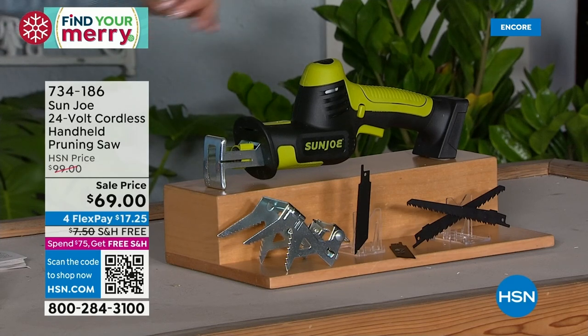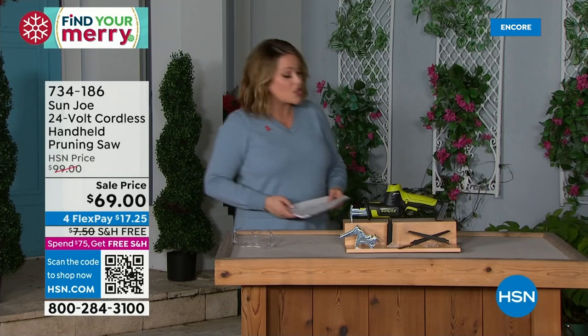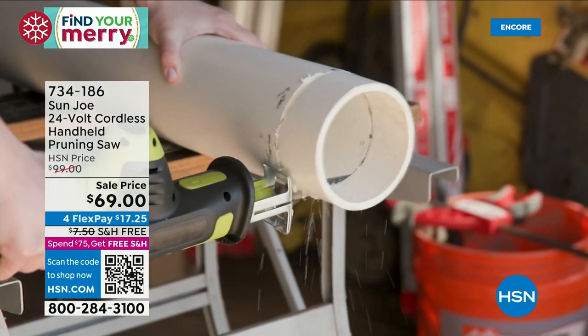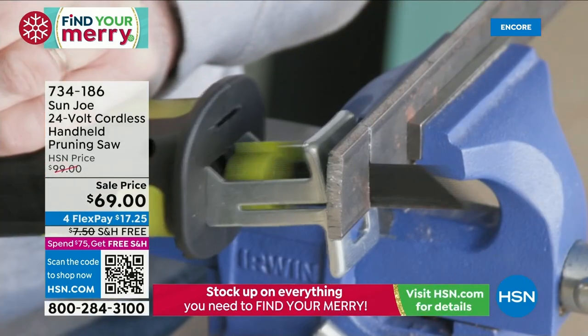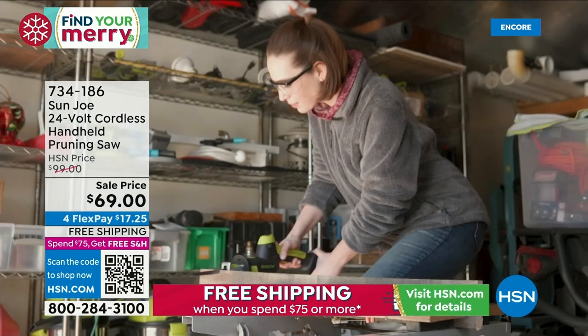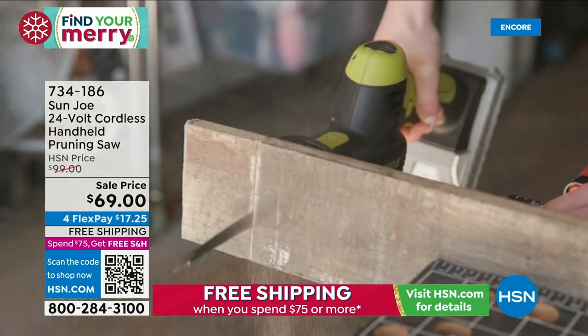It's that push-pull reciprocating motion — a reciprocating little handheld saw. It kind of does all the push and pull for you. And because you get the extra blades, you can do not just branches and gardening stuff but a lot of stuff. It's only three and a half pounds.